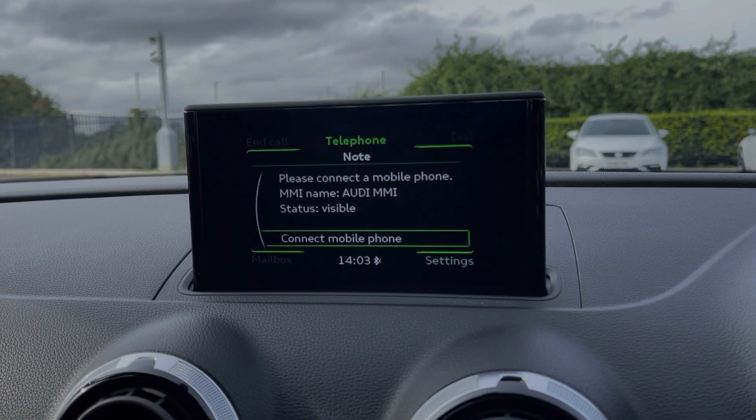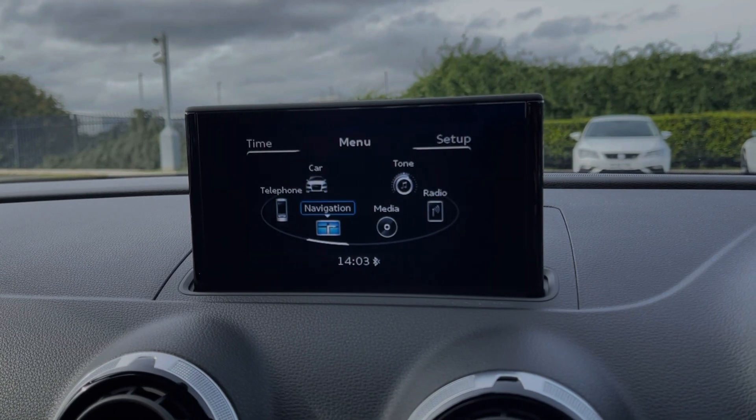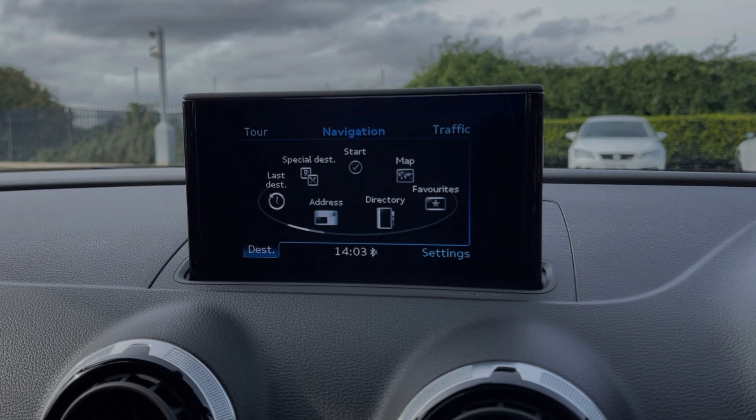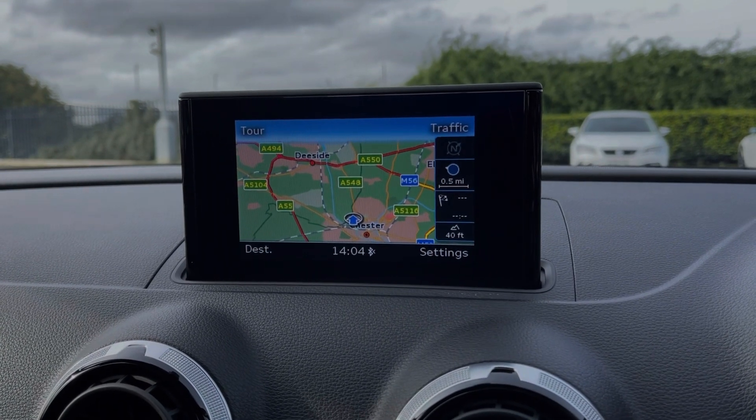The car does offer full Bluetooth connectivity so you can safely take and make phone calls while out on the go. You also have the navigation system available so you can easily plan routes, check out nearby points of interest, and get traffic reports.